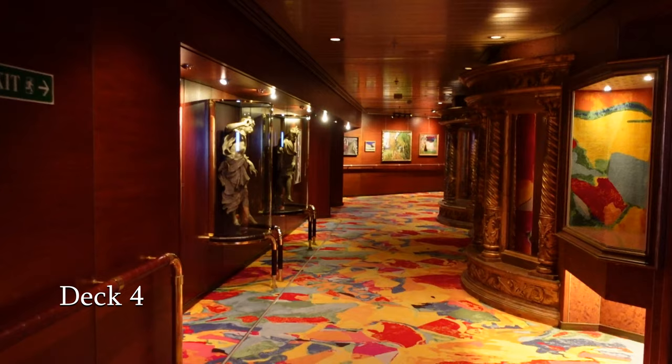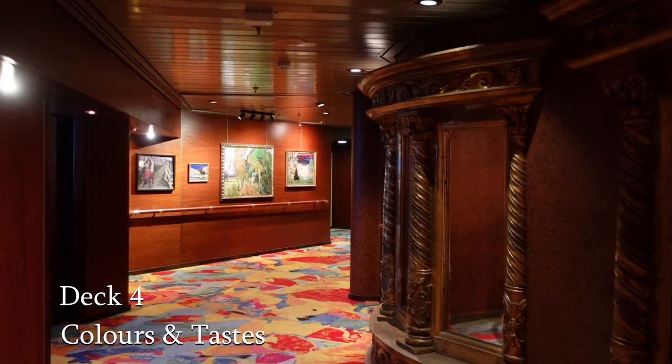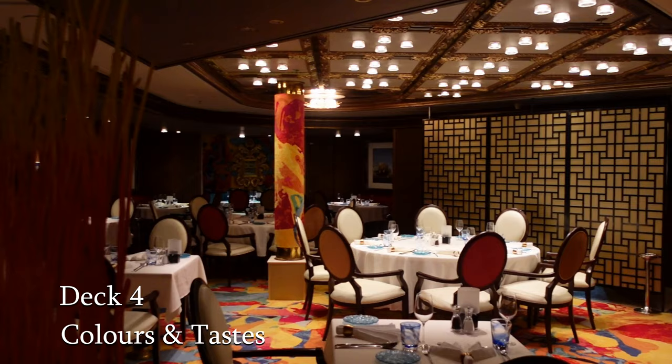We take a stroll now along a very colourful corridor — this was something we had to get used to, the bright colours that were all over the ship. And this takes us down into the area where you'll find the speciality dining restaurant Colours and Tastes. It features an Asian fusion menu, but more about that when we do our full food review.